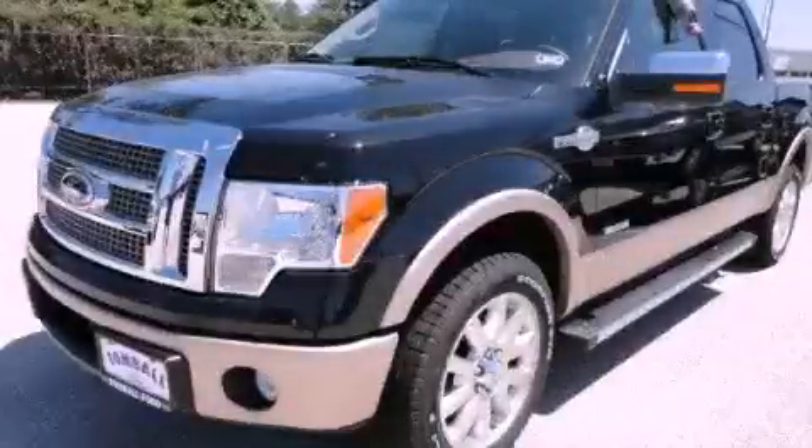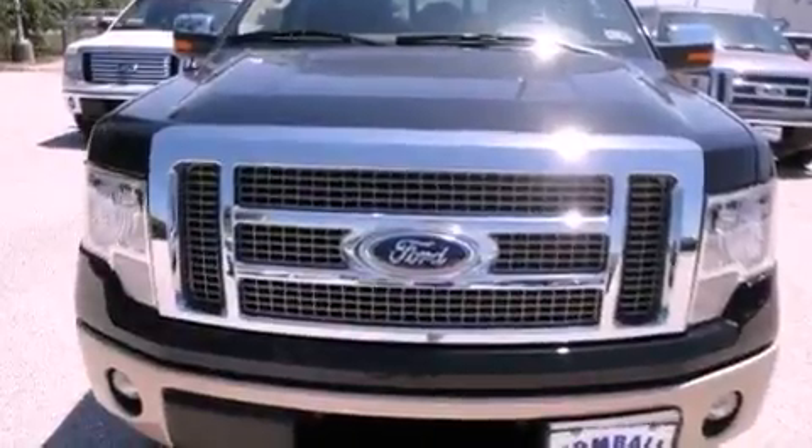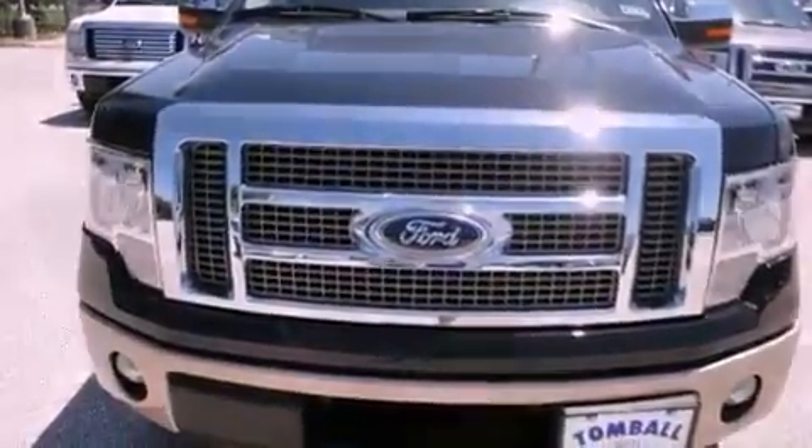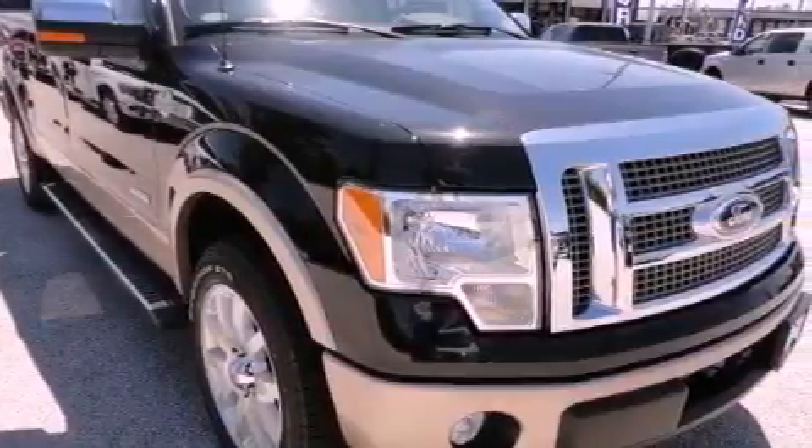This is a brand new 2012 Ford F-150 King Ranch. Made for the job site, the trail, and the town. It has a 3.5 liter 6-cylinder engine and an automatic transmission.